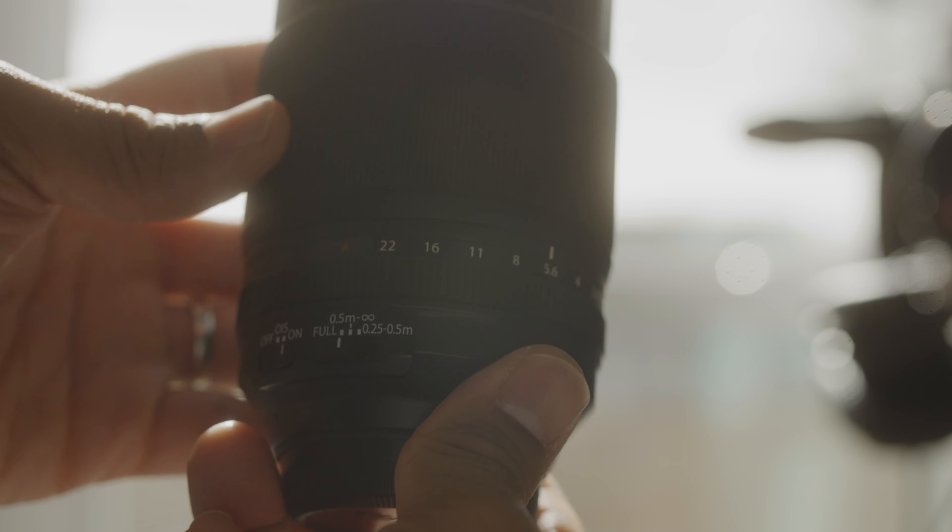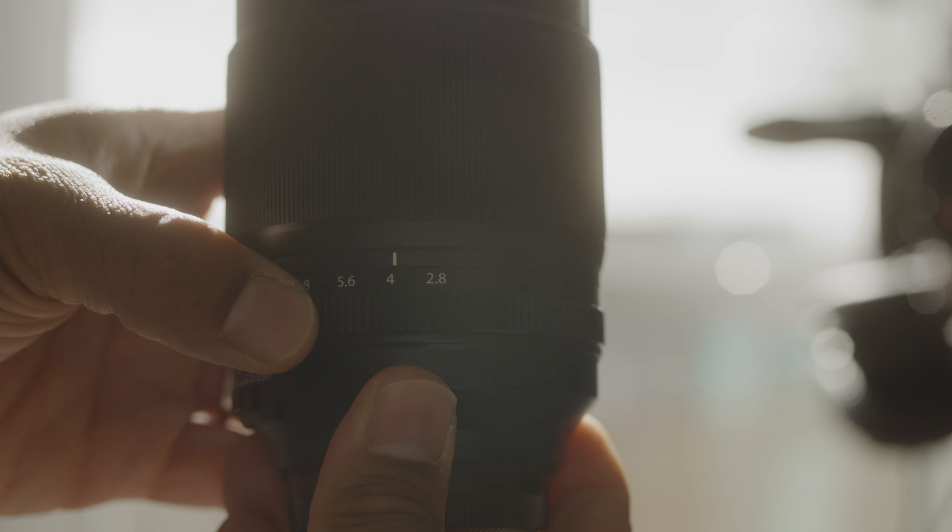Alright, so I'm going to keep it real with y'all. This is one of my least used lenses and I've owned it for 5 years. It's such a specialty lens that I only find myself using it when I really want to dial in on the details, like a wedding, or when I want that extra compression or reach for portraits at an event.